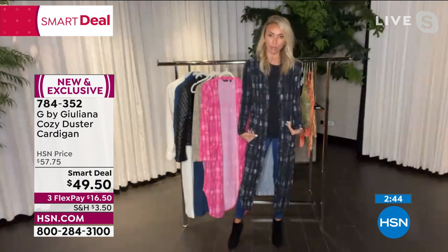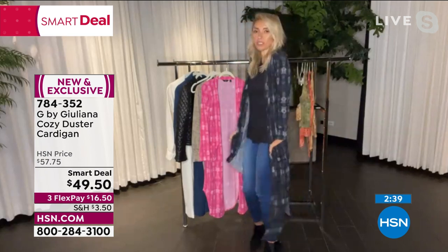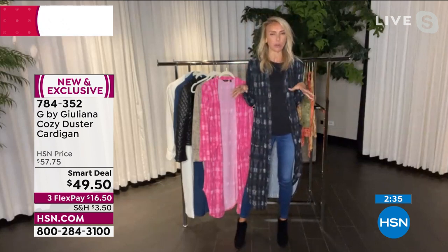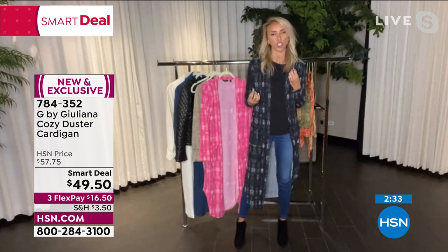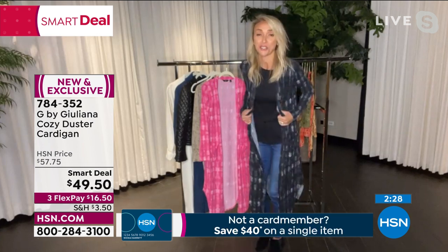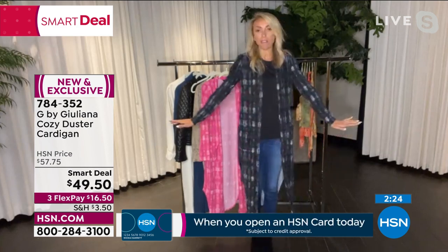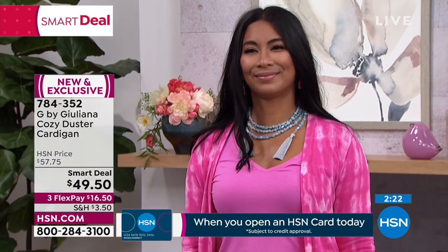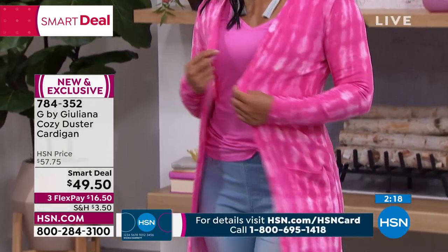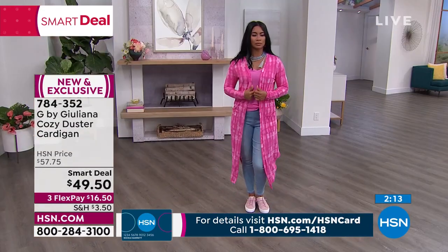I love these Shibori prints — so cool. If you love tie dye and you want a little bit of print, this is a nice print because it's like a non-print print. It's just easy and versatile. There's nothing limiting about this, and the fabrication is so soft. That's why we call it the cozy duster cardigan. If you love this silhouette, because it is the easiest silhouette — you get coverage, it's not overpowering on your frame, it's very slimming and flattering on the body.